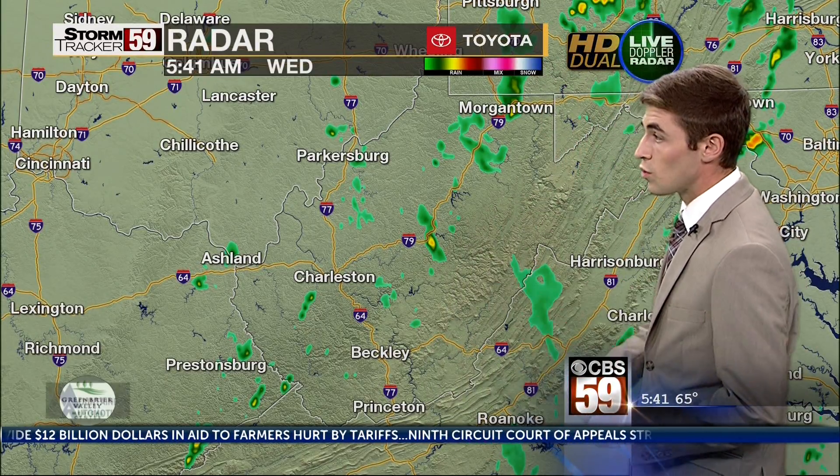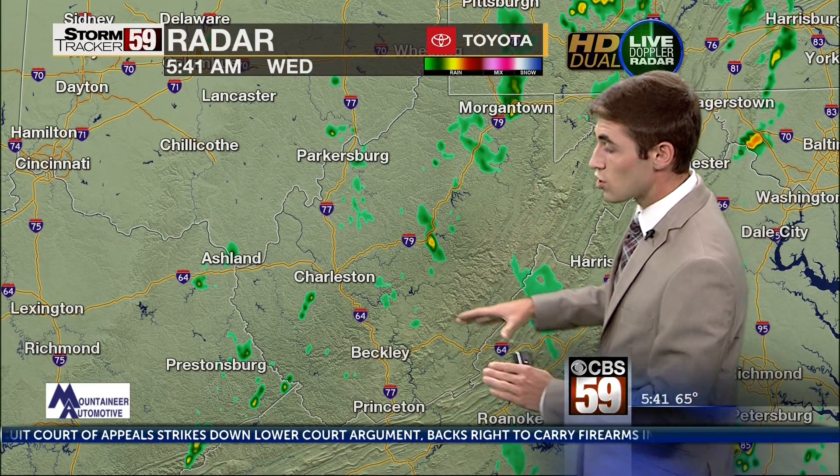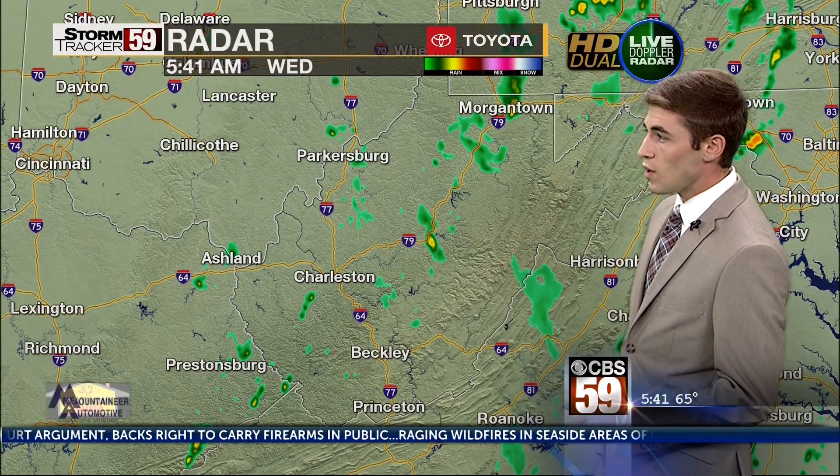We've already got some showers popping up here on the Storm Tracker 59 HD dual live Doppler radar. A lot of the activity remains mainly to our north and to our west, but we will slowly start to see these storms move closer to us. So some showers, maybe even a weak rumble of thunder possible through the morning hours. I think the better chance for any activity is actually going to be this afternoon.